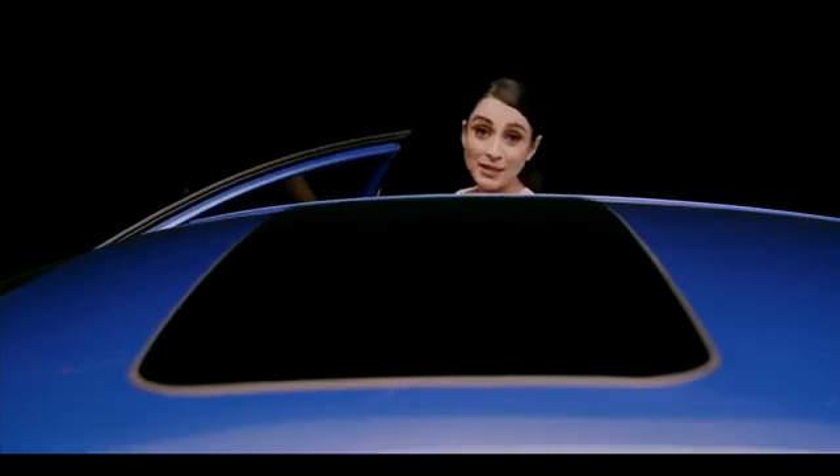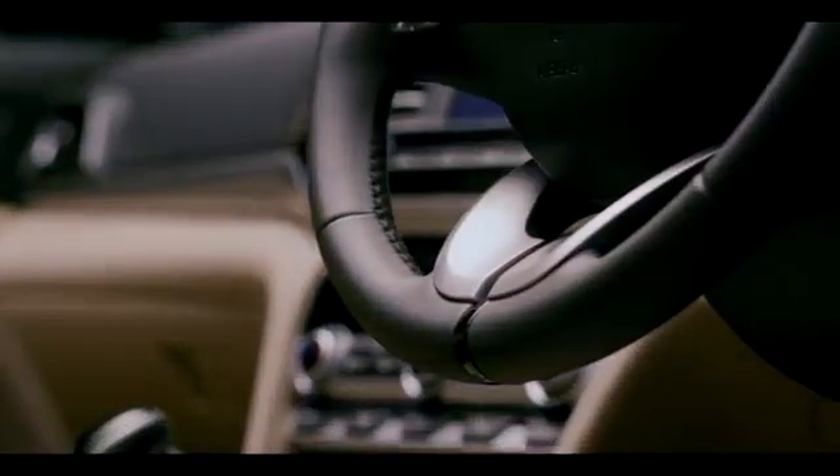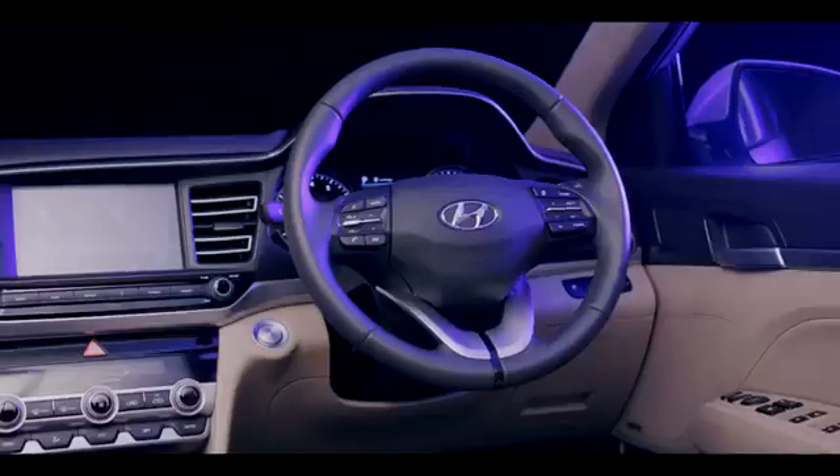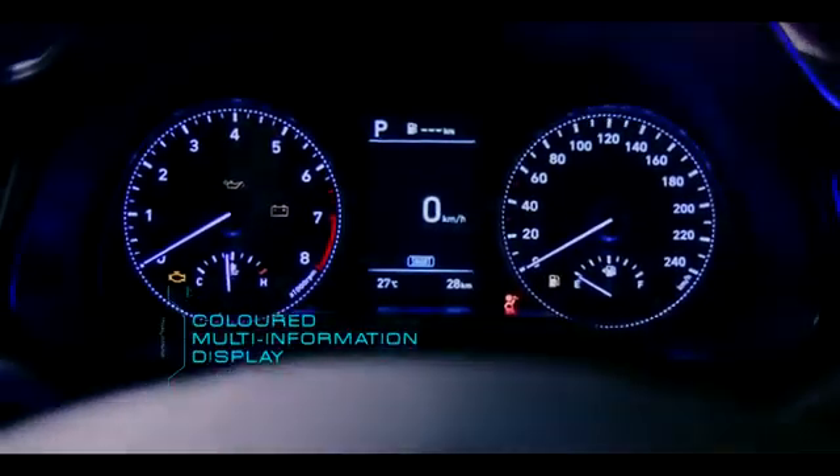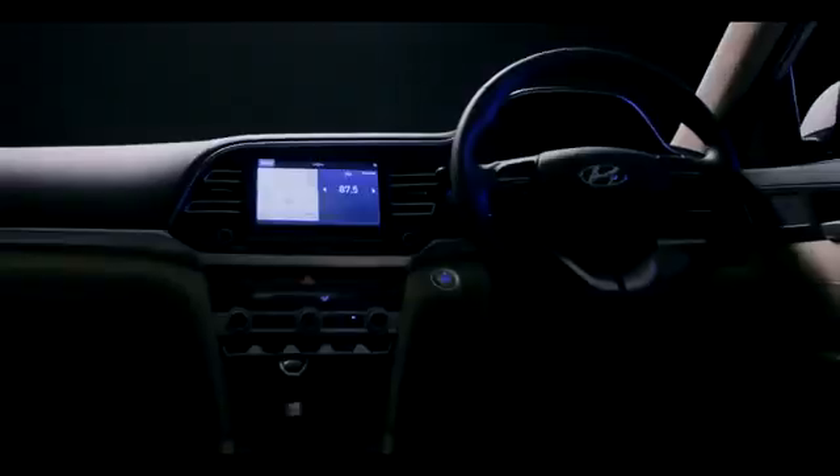Stepping inside the advanced cockpit of the new 2019 Elantra, you instantly feel a premium experience with luxurious dual-tone beige and black interiors, silver inserts and leather upholstery. The new instrument cluster with colored multi-information display enhances the overall sense of style in your third space.